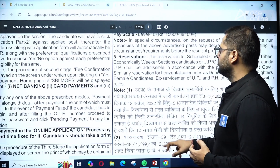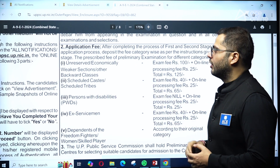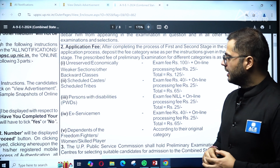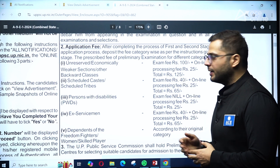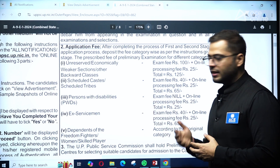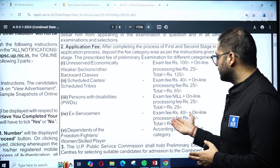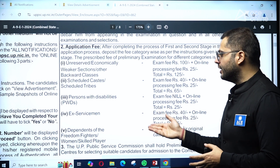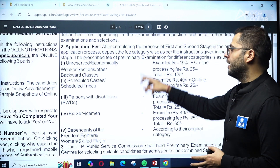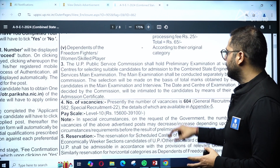The application fee varies by category. For unreserved, economically weaker sections, and other backward classes, the total fee is 125 rupees. For Scheduled Castes and Scheduled Tribes it is 65 rupees. For the PWD category (physically handicapped), it is 25 rupees. Ex-servicemen pay 65 rupees. Women, freedom fighters, and skilled players should pay as per their respective categories.